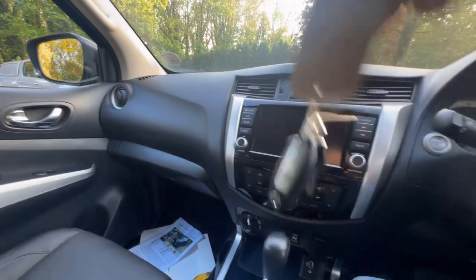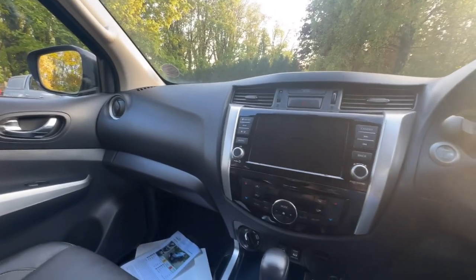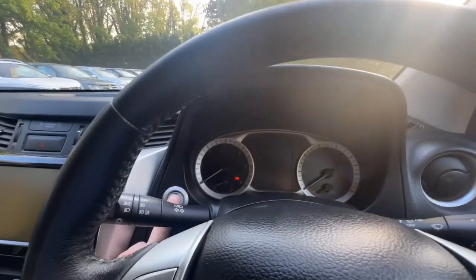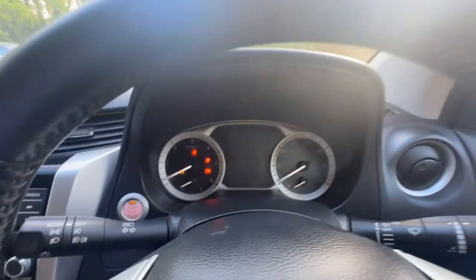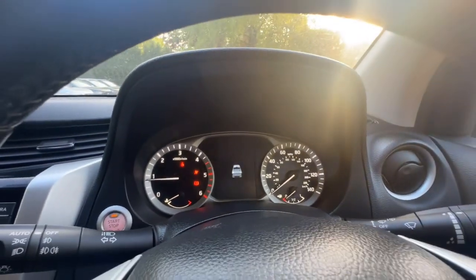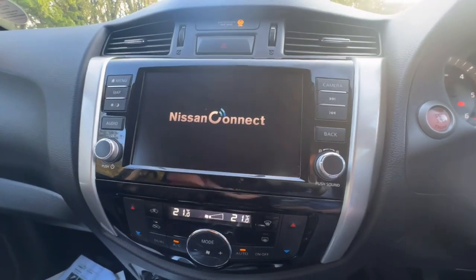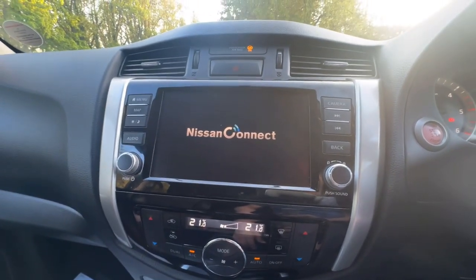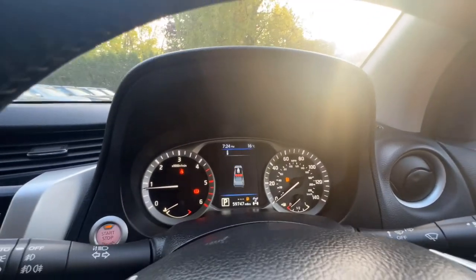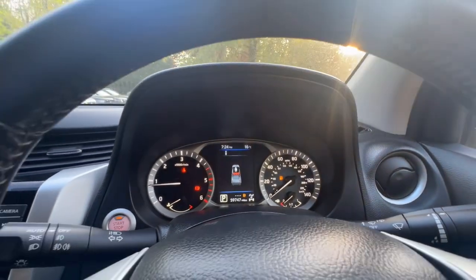It's only got one key at the moment — these are main dealer part exchanges so they do come in like that sometimes. Starting it up: put your foot on the brake, press the stop-start button and it will preheat if it needs to, then just fires into action — no issues at all. Really good trucks these are. On the dashboard you can see there are no warning lights other than the fuel being a bit low. Handbrake's off and I'm not wearing my seatbelt, but other than that, nothing else.